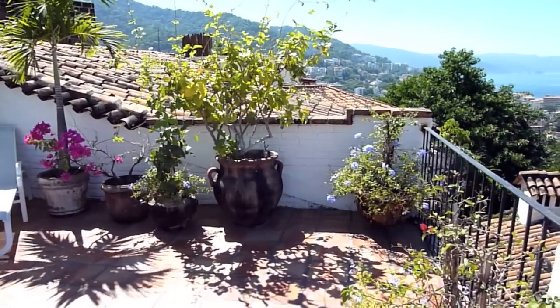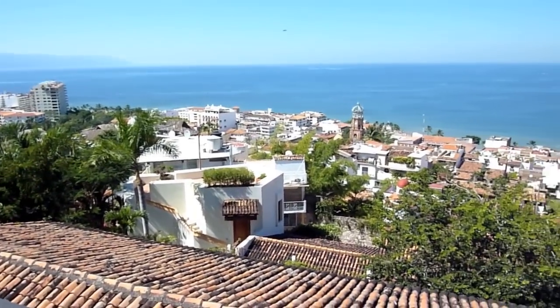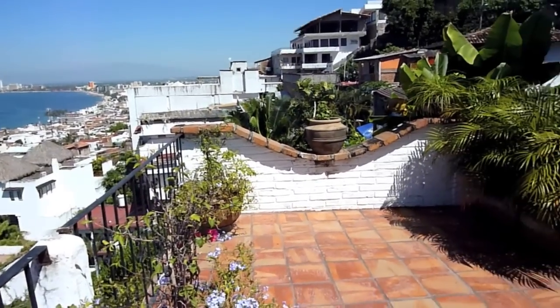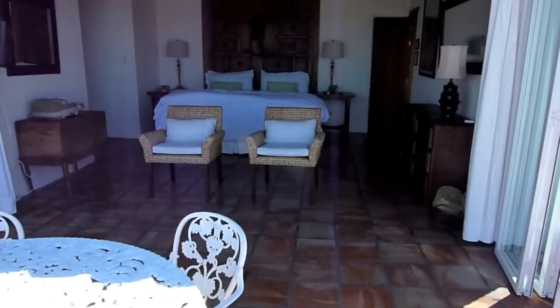This is shot on the balcony outside of the bedroom on the third floor, this is the one I'm using. And here's the bedroom, back in there.